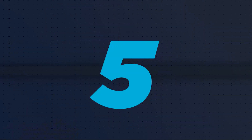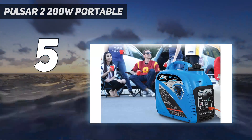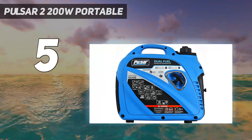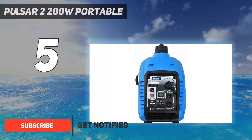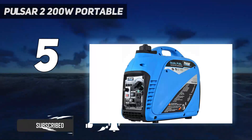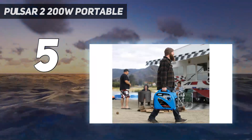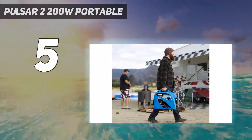Starting at number 5: the Pulsar 2200W Portable. This dual fuel generator only weighs 44 pounds and has a top handle that makes it ideal for portable use. You can run it on gasoline or propane, switching back and forth between the two fuel options with just a switch. The fuel tank is on the smaller side at just 1.18 gallons, a trade-off for the smaller and lighter generator.